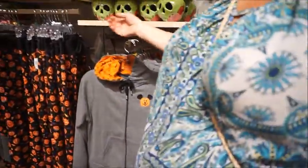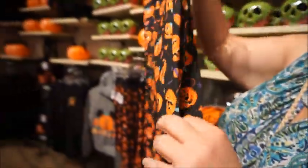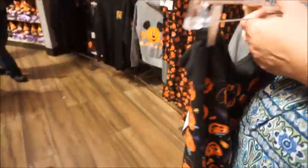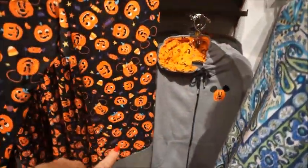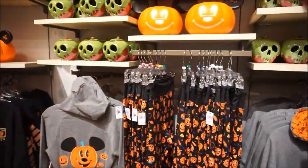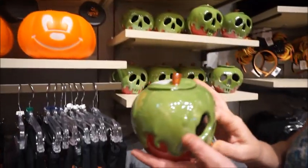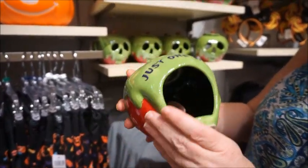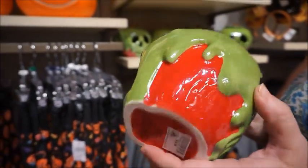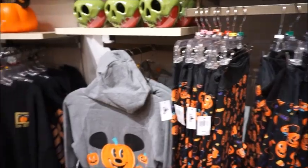I did not get a spirit jersey because I have my candy corn one from last year, so I'm trying to be good. These leggings are cute but I like the ones from last year better — I don't like that design element. These are $39.99. Maybe they did that to pull in the gray from the jacket if you want to match, but I'm not a fan.